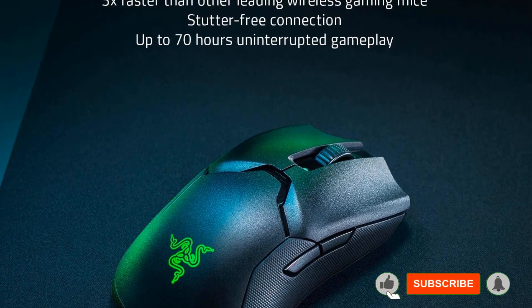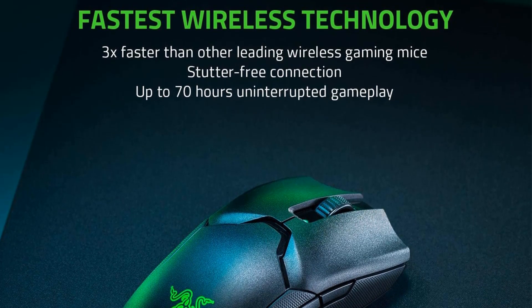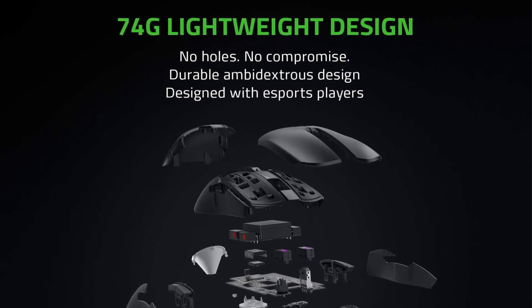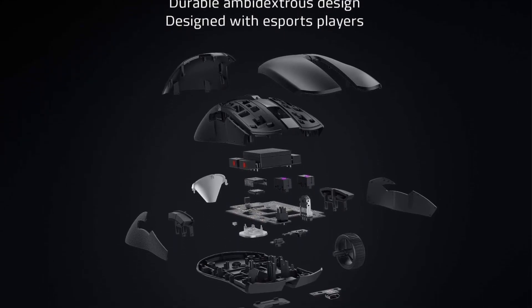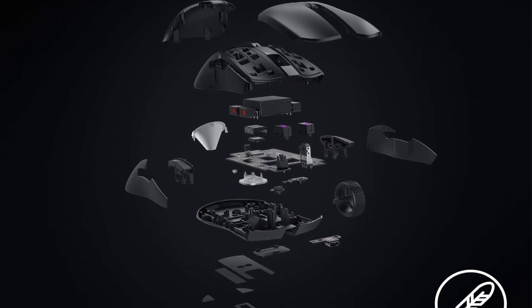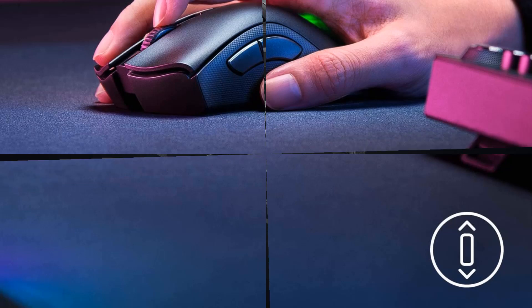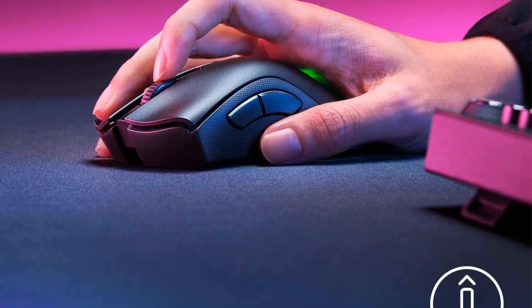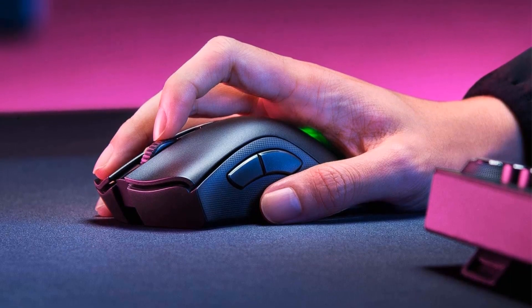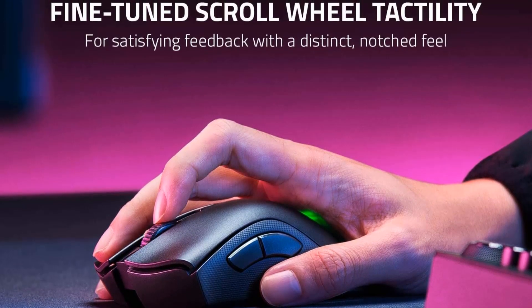The mouse boasts an extended battery life and includes a charging cradle, ensuring it's always game-ready. It's also available without the charging dock if you're looking to save. On the downside, the scroll wheel stiffness and lack of adjustability might not suit everyone's preference. For those on a tighter budget seeking a wireless option, consider the Logitech G305, while left-handed gamers might find the Glorious Model O a budget-friendly alternative.